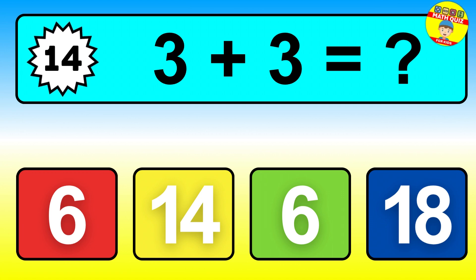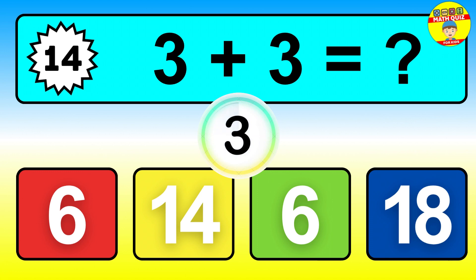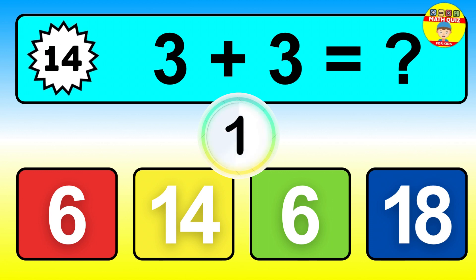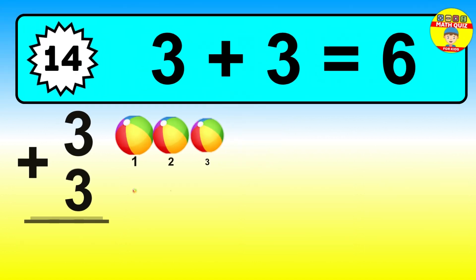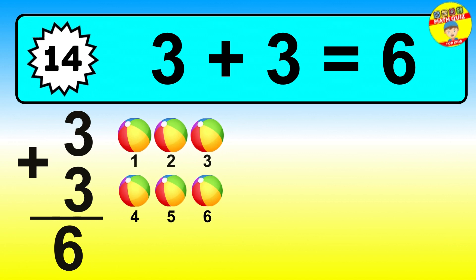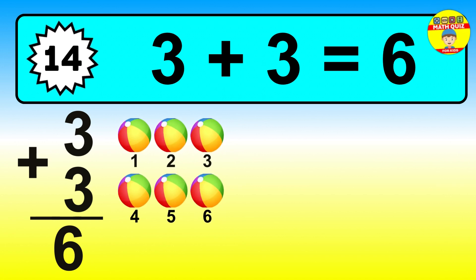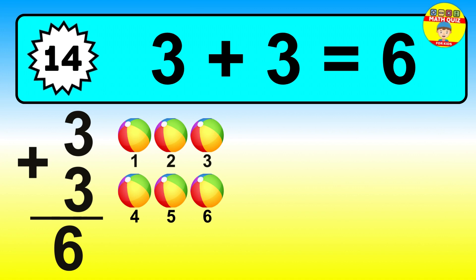Question fourteen. Three plus three equals what? The answer is three plus three is six. Let's count it: one, two, three, four, five, six.